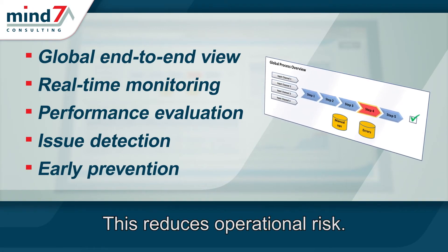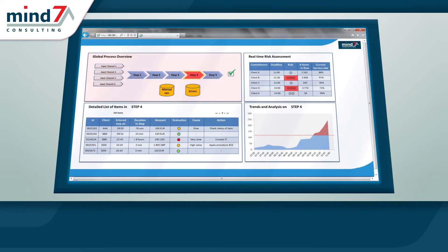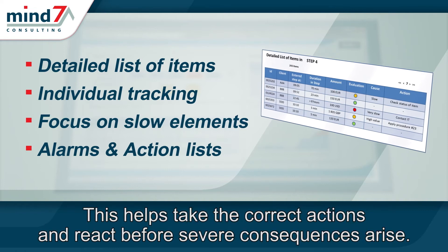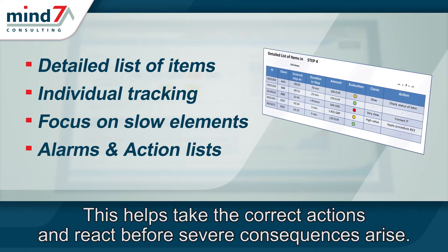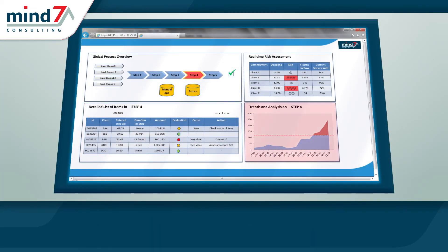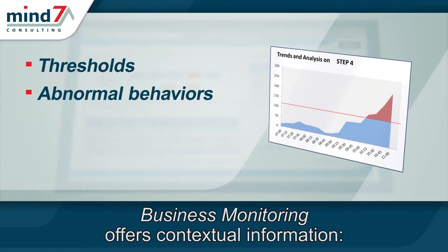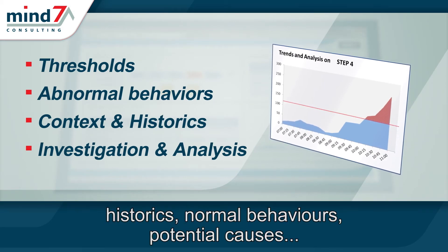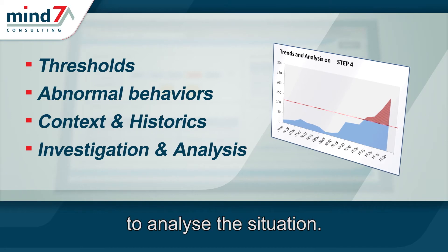This reduces operational risk. Incidents are detected as soon as possible. This helps take the correct actions and react before severe consequences arise. Business monitoring offers contextual information — historics, normal behaviors, potential causes — to analyze the situation.